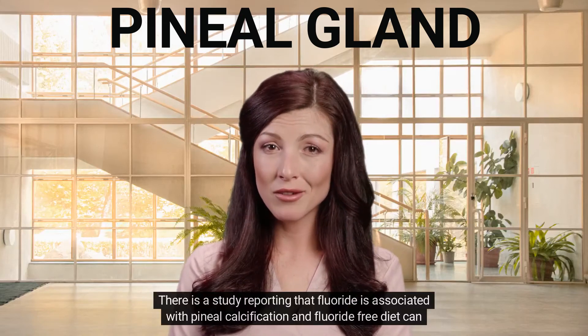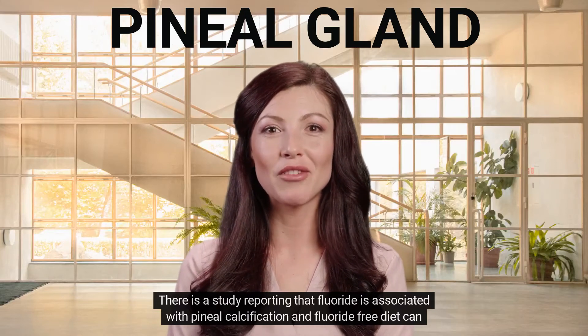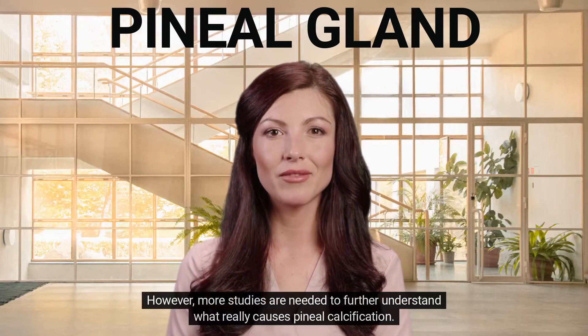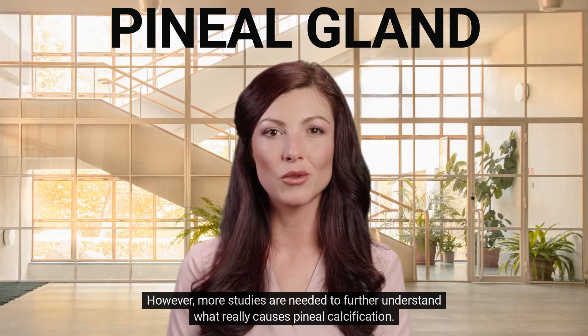There is a study reporting that fluoride is associated with pineal calcification, and a fluoride-free diet can help rejuvenate the pineal gland. However, more studies are needed to further understand what really causes pineal calcification.